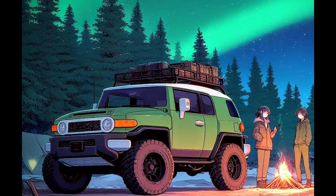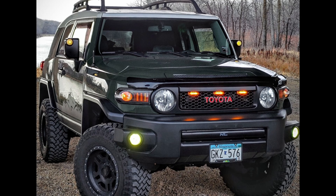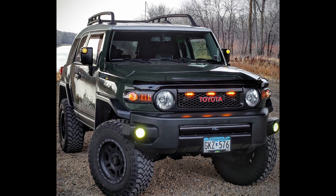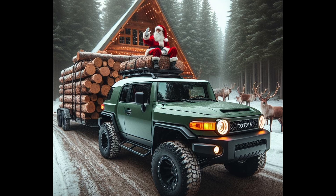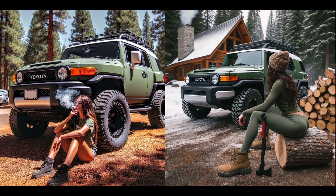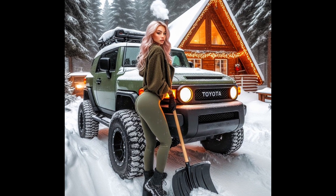One FJ Cruiser owner named Caleb has even posted some of his creations on Instagram and Facebook, and he has found some sort of AI that can take his own clean FJ build and turn it into AI art. He actually produces some of the most detailed FJ AI art I've seen to date, with some of his posts having received over 100,000 likes and tons of shares.